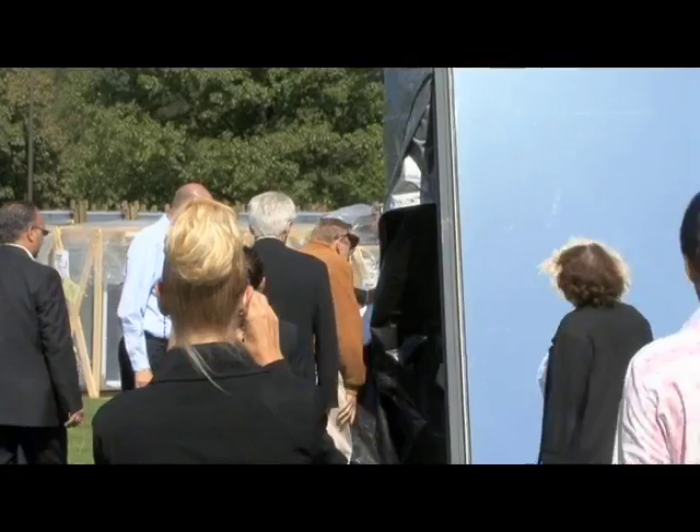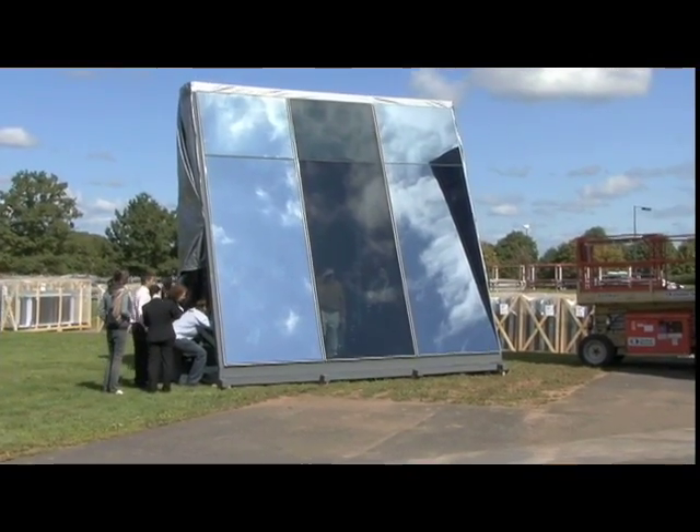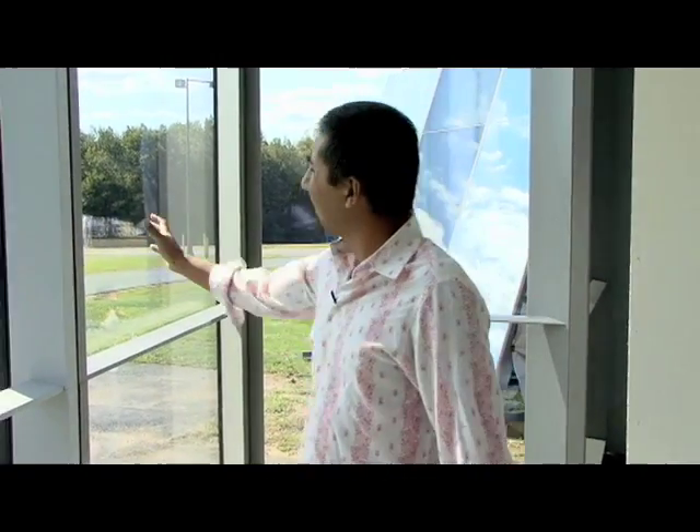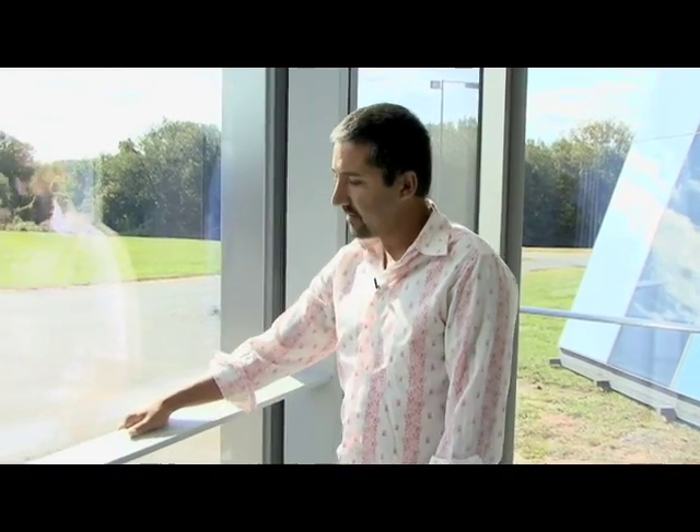You can walk around it, you can touch it, you can feel it, you can go inside it. The beneficial thing for us here is that we can look at this before it comes to the site and before it's actually put together. In here you can see we've got the cladding system from the inside — being the mullions and the transoms and the furniture rail — and you can actually touch them, feel them, see what they're going to be like, see how big they are.